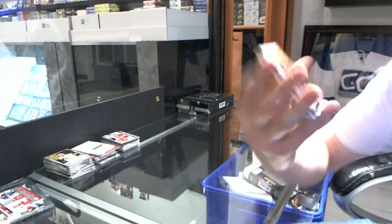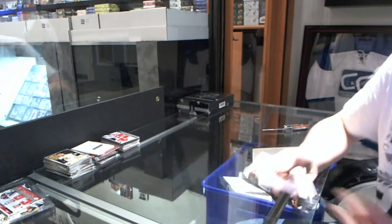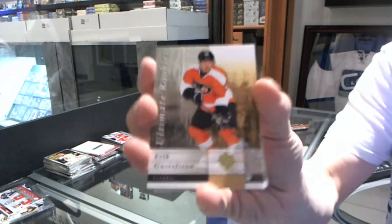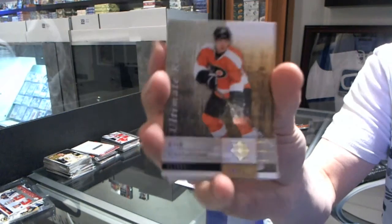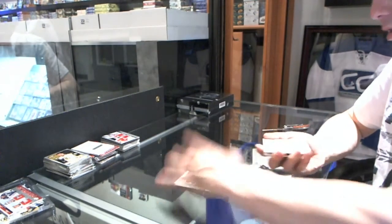No patch. Base card number to $3.99 for the Vancouver Canucks, Trevor Linden. We've got a rookie to $3.99 for the Philadelphia Flyers, Eric Gustafson. I'm feeling the autograph's going to be the big hit in this one, so we'll save it.